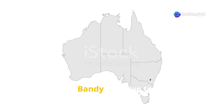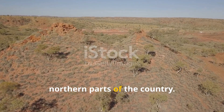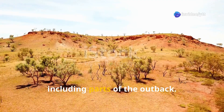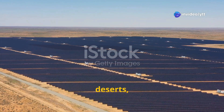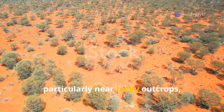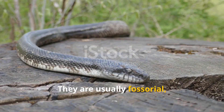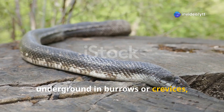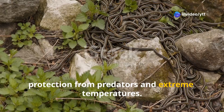The bandy bandy is native to Australia and is primarily found in central and northern parts of the country. It is typically found in arid or semi-arid regions, including parts of the outback. They inhabit areas like grasslands, deserts and woodlands, particularly near rocky outcrops, sand dunes and scrublands. They are usually fossorial, meaning they spend a lot of time underground in burrows or crevices, which provides them with shelter and protection from predators and extreme temperatures.